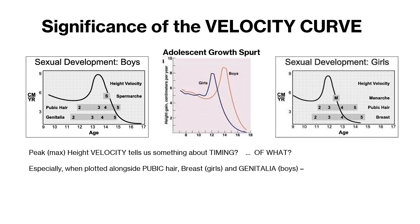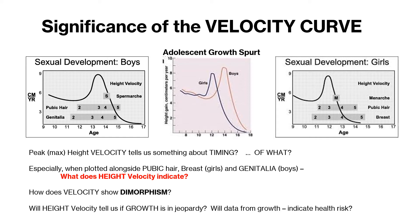Clearly, there are some aspects that are measured just for girls, and then there are aspects measured for boys. I'm introducing — you should have seen this from the other slides — dimorphism. Does this velocity chart show dimorphism, meaning differences in morphology between the girls and the boys? More importantly, from a health perspective, will height velocity tell us if growth is in jeopardy? What happens when you find deviations from these normal curves?